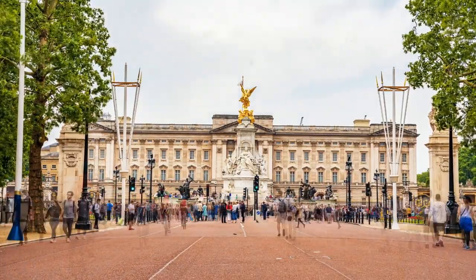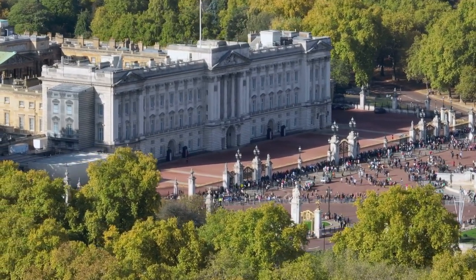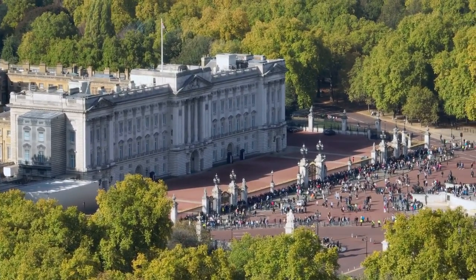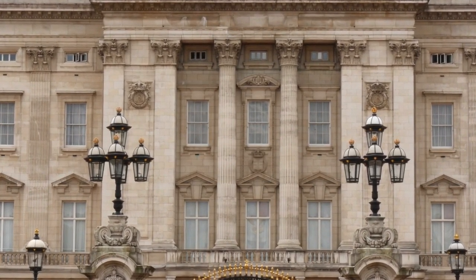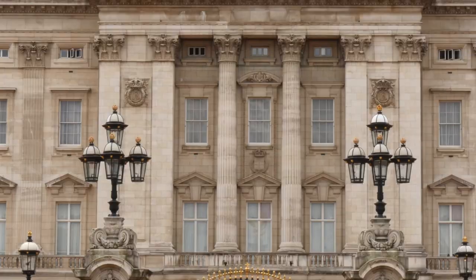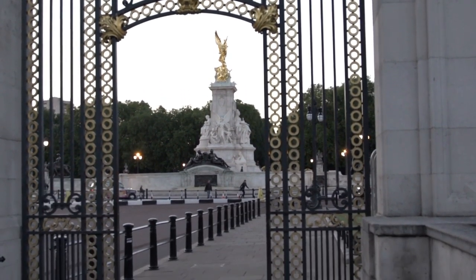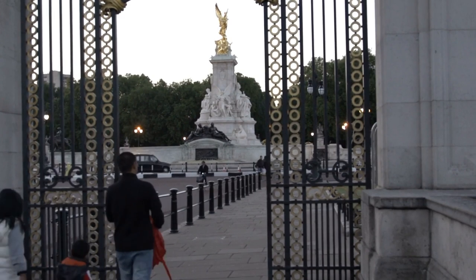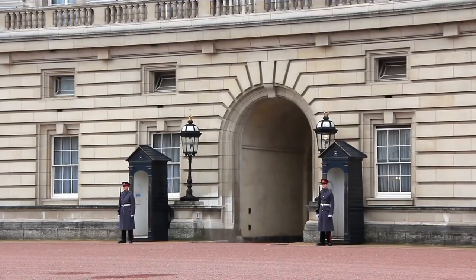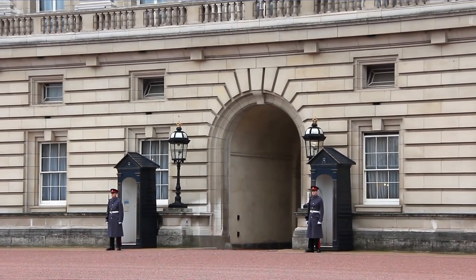The staterooms of Buckingham Palace are open to the public during the summer months, offering visitors a chance to explore the lavish interiors, admire fine art and antique furniture, and learn about the history and traditions of the British monarchy. The palace gardens cover approximately 39 acres and are beautifully landscaped, featuring manicured lawns, flowerbeds, and a lake. The annual summer opening of the gardens allows visitors to enjoy the picturesque surroundings. Buckingham Palace also plays host to various official ceremonies, state banquets, and garden parties, and serves as the backdrop for significant events such as royal weddings and the Trooping the Colour ceremony. It attracts millions of visitors each year who come to witness the regal charm of the royal residence.